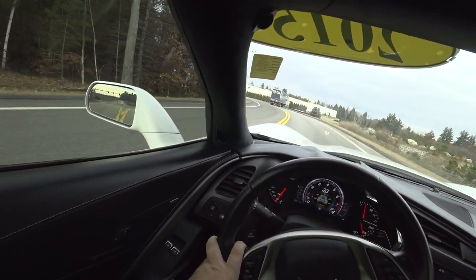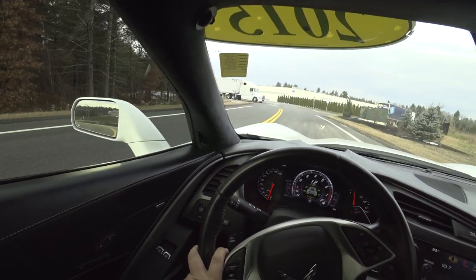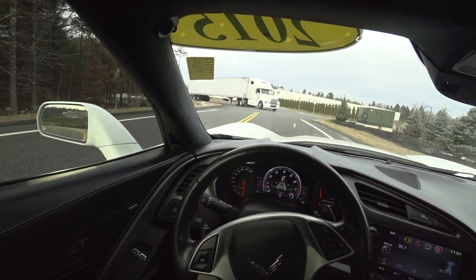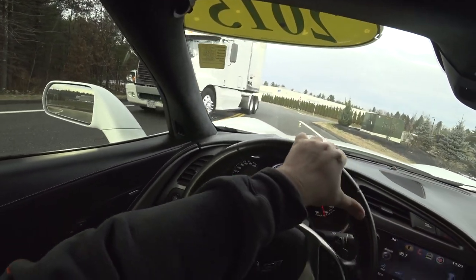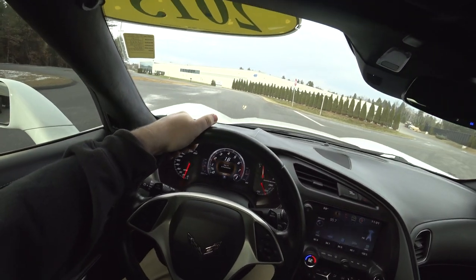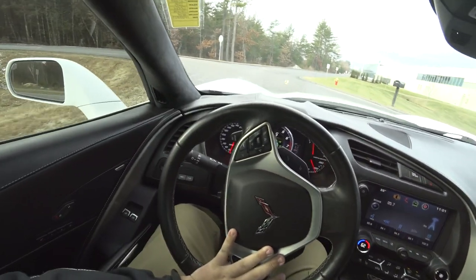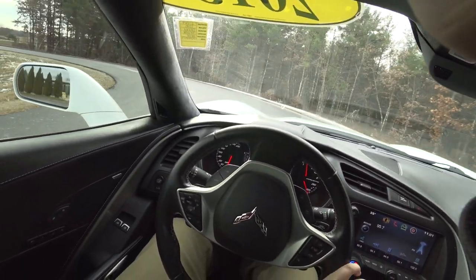Obviously, proper exhaust will quiet it down. You don't have to have it this loud. Man, what a car. What a car. Thank you guys so much for watching. Please like, share, subscribe — I'll see you all in the next one.